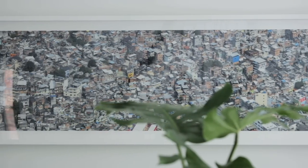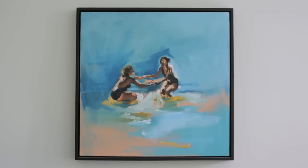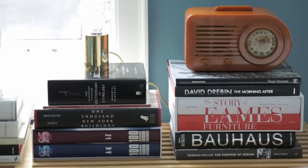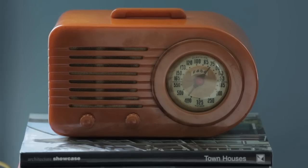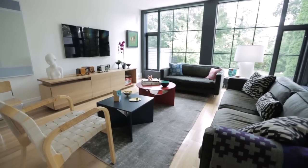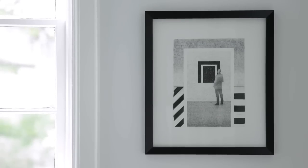My husband and I both have very contemporary taste but we also like a lot of older mid-century modern furniture. We drew inspiration from our travels, from the artwork we collect, and the furniture we collect. My husband actually collects Bakelite radios — Catalan radios from the 30s — which are just wonderful in color and shape. Integrated with objects that I've collected, they give a real personality to the space more than anything.